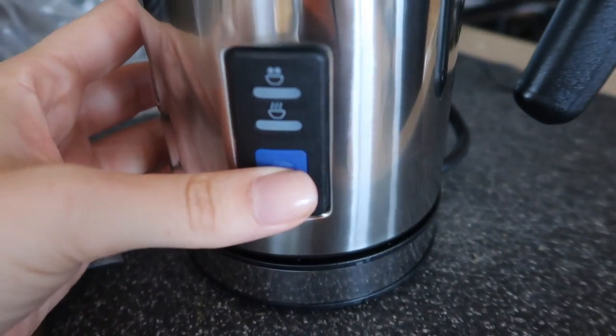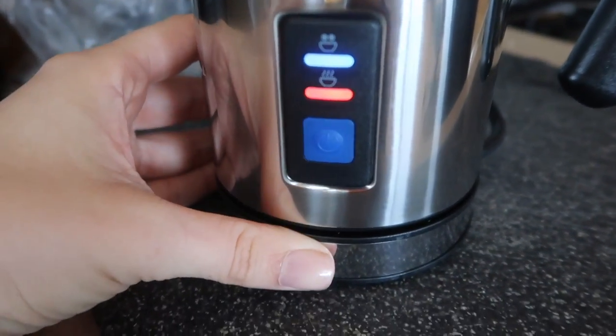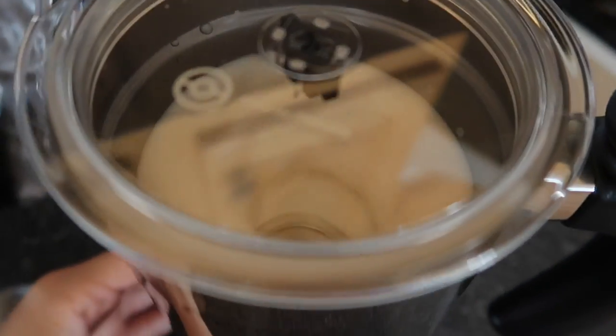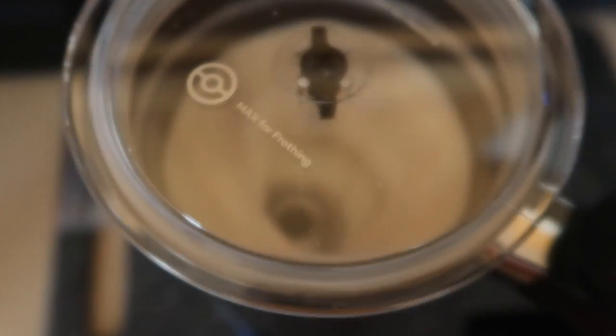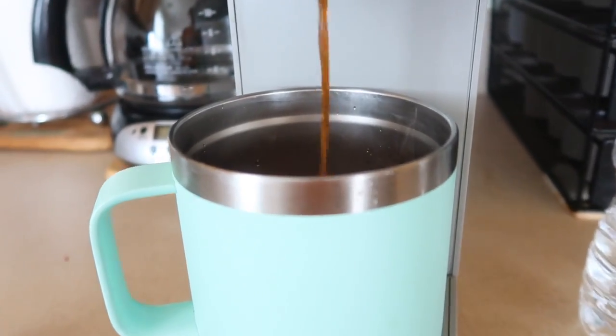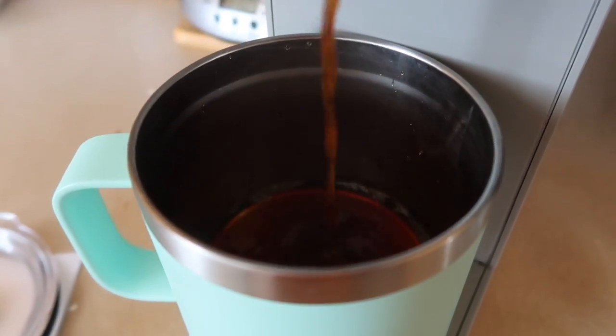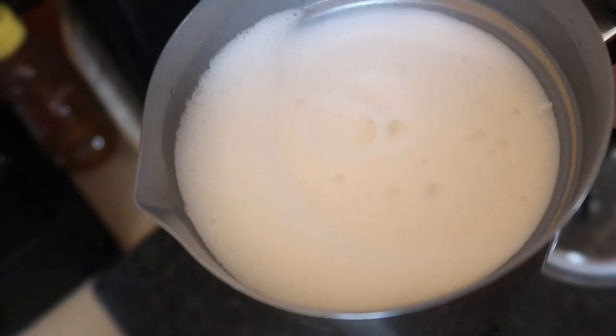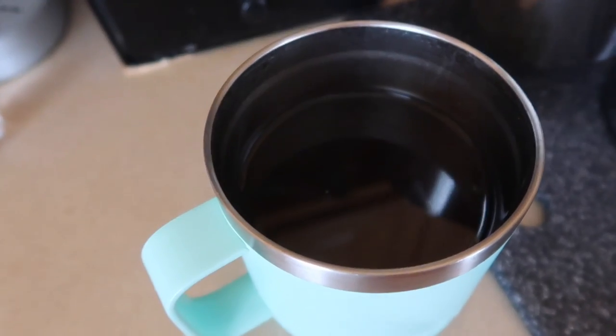It's plugged in. I'm pressing it once because I want it to froth and heat up the milk. Oh that's so cool, guys — do you see how beautiful this looks?